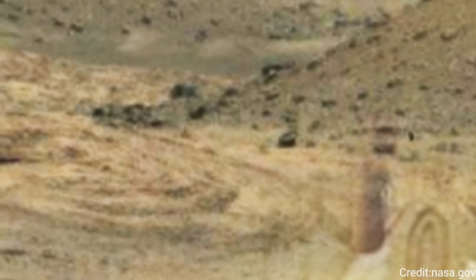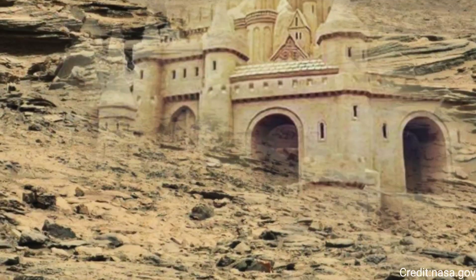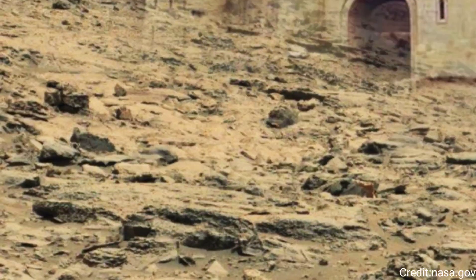Moreover, the timing of the image is also significant. Capturing images at different times of the Martian day allows scientists to study the effects of lighting and shadows on the landscape, which can reveal additional details about surface textures and compositions that are not visible under direct sunlight.